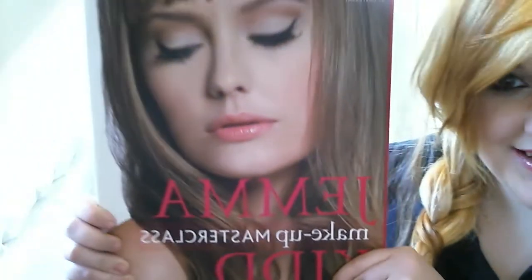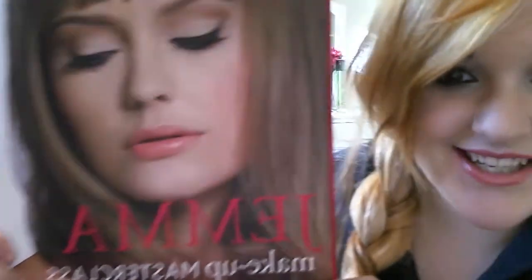So the book is called Gemma Kidd Makeup Masterclass and it looks like this. It's absolutely massive. I got this for around £13 on Amazon.co.uk and I just thought it was a really good price. It had free postage so I thought I'd give it a go. It's bigger than I thought it was going to be — quite thick, hardback, just a big book.